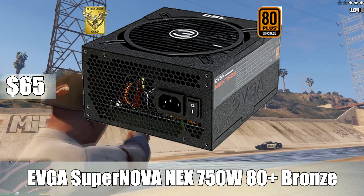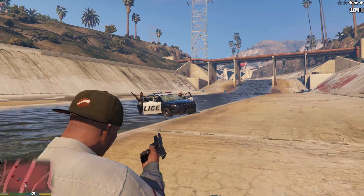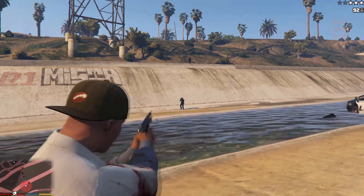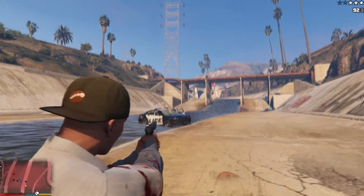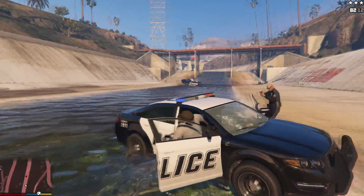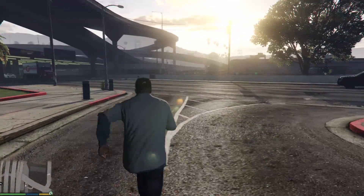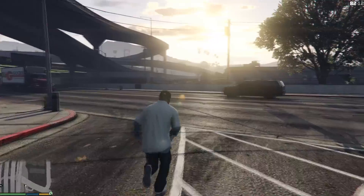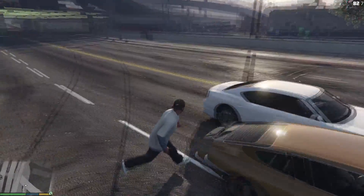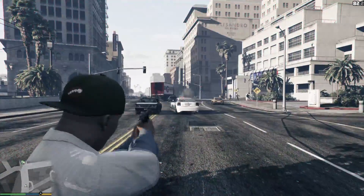For the power supply, I went with the EVGA Supernova Nex 750W 80 PLUS Bronze Certified Semi-Modular ATX Power Supply for $65. 750W is probably more than you need, but if you want to go for an SLI configuration you can do that, and it's semi-modular. You can get away with a 600W and save some money, but if you want extra options like an SLI configuration, the 750W for $65 is a really solid deal. Being semi-modular also helps with cable management. You can save $15 to $20 with a 600W, but this 750W was so cheap I just went with it.